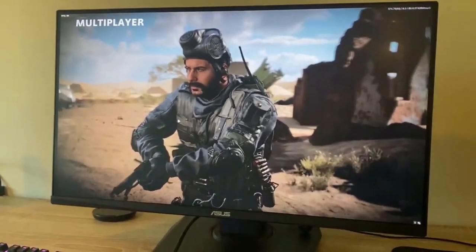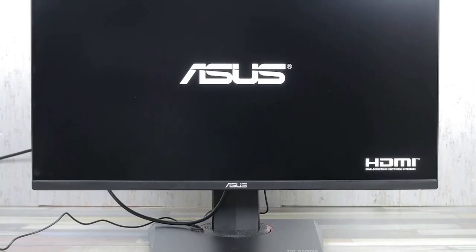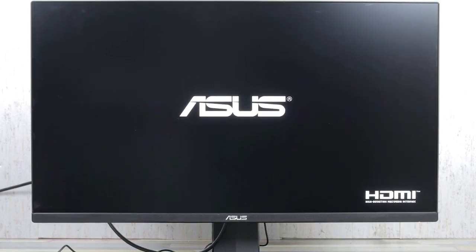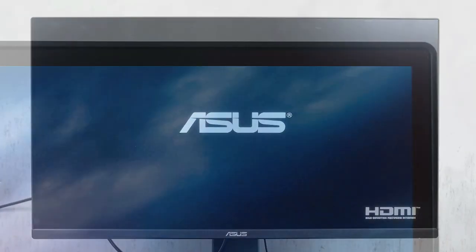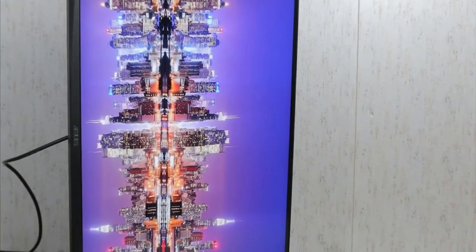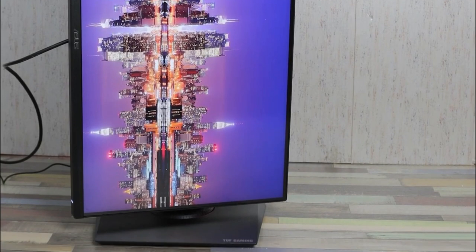The VG2089Q sports a 28-inch IPS panel. It's a 16-to-9 display with a resolution of 3840x2160 pixels. One thing to note about this particular gaming monitor is that it only supports up to a 60Hz refresh rate. That's not necessarily a bad thing considering its affordable price tag, though there are a couple of other budget options that sport a higher refresh rate panel.